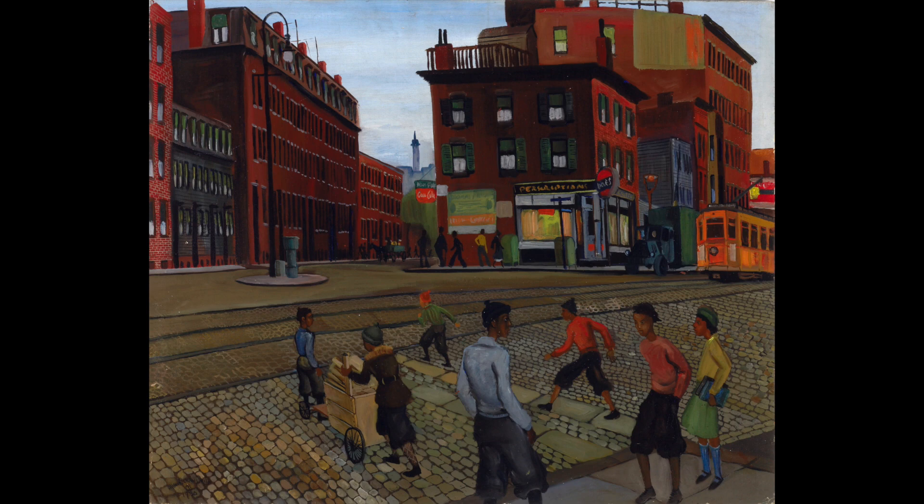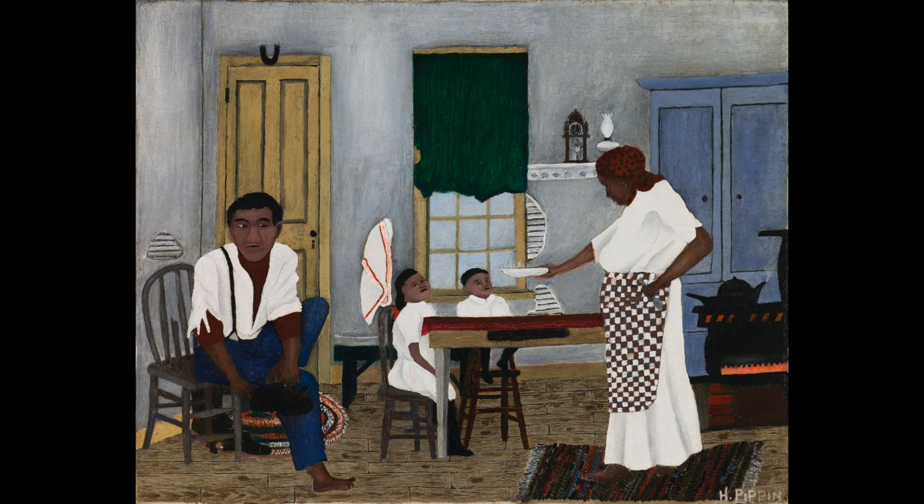Now that we've seen how this artist has painted a neighborhood, let's see how another artist painted a home. Take a close look at this painting. What's going on in this picture? What do you see that makes you say that? What more can you find?